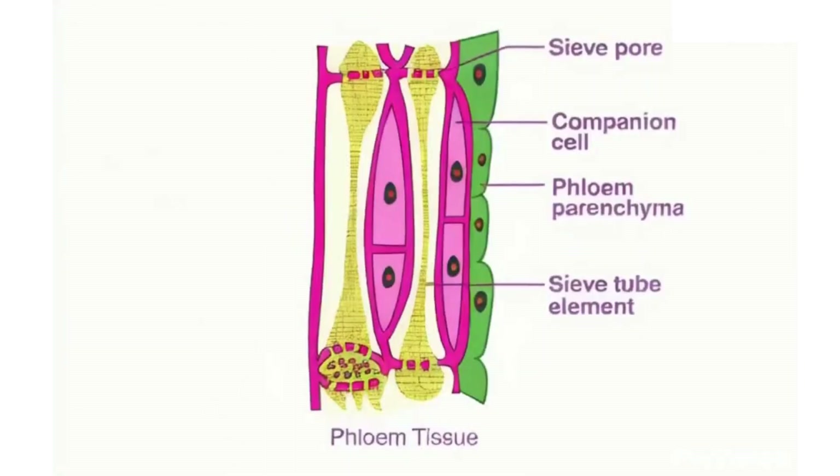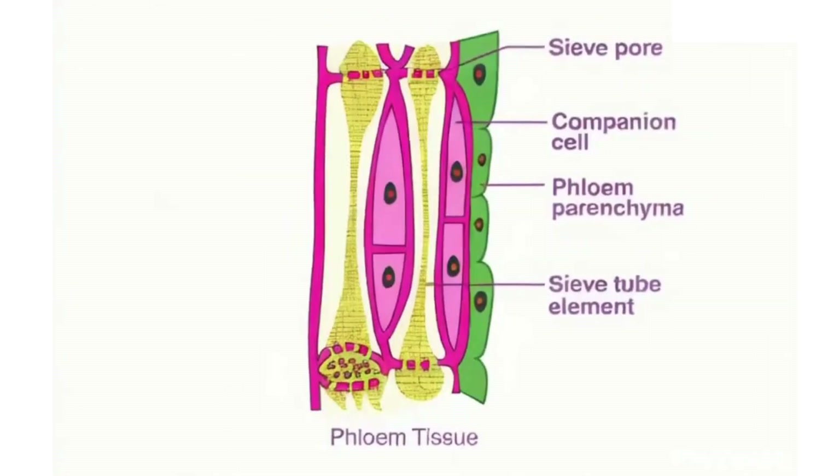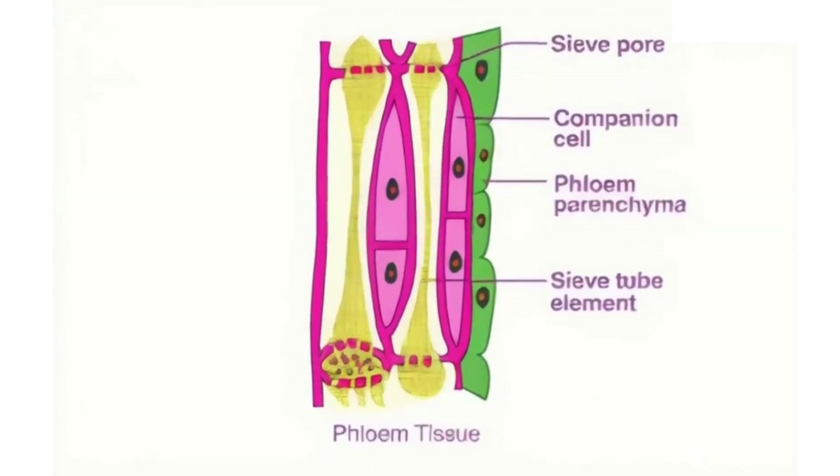Diving into the structure of phloem, it's made up of four main components. Each of these parts plays a crucial role in the process of food transportation. So, what are these components? First, we have the sieve tubes.